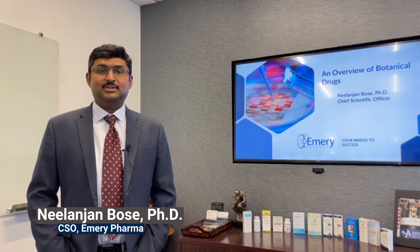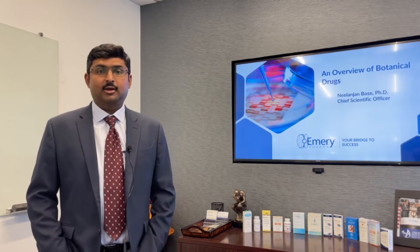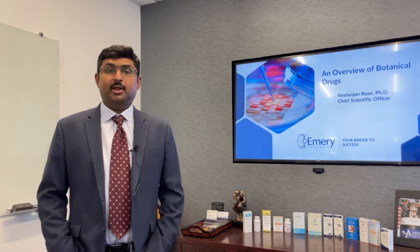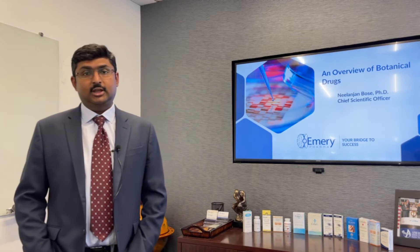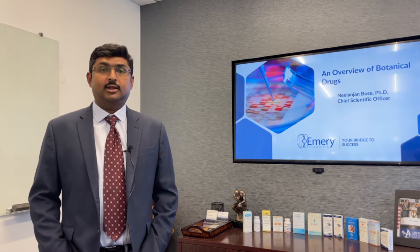My name is Nilanjan Bose. I am the Chief Scientific Officer at Emory Pharma. I hold a PhD in analytical chemistry and chemical biology from Cornell University, and for the past 15 years I have been working in developing analytical and mass spectrometry workflows for pharmaceutical discovery and development.